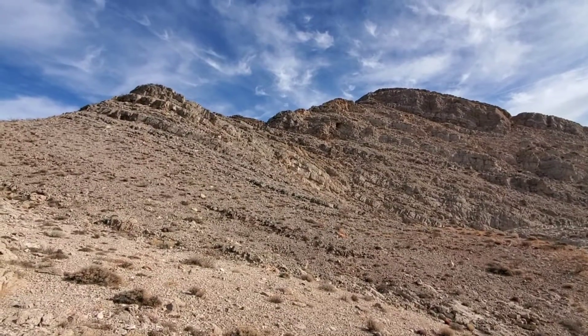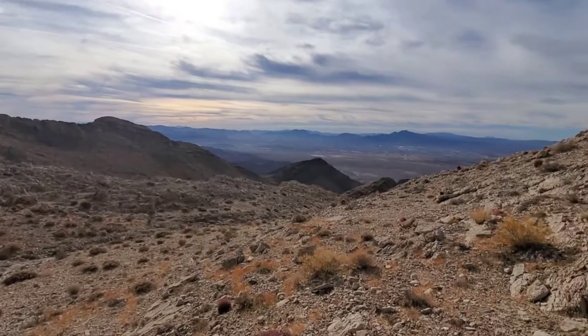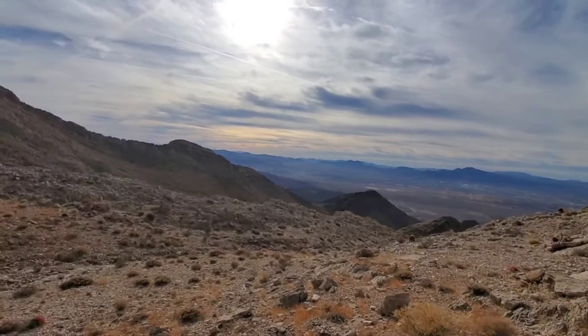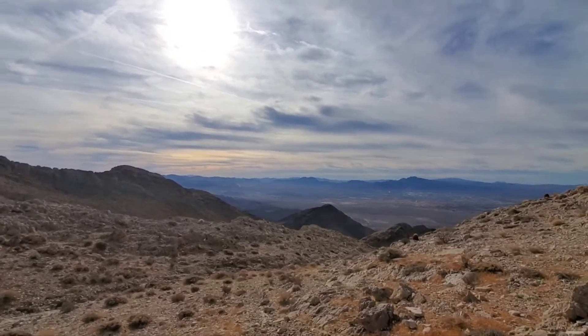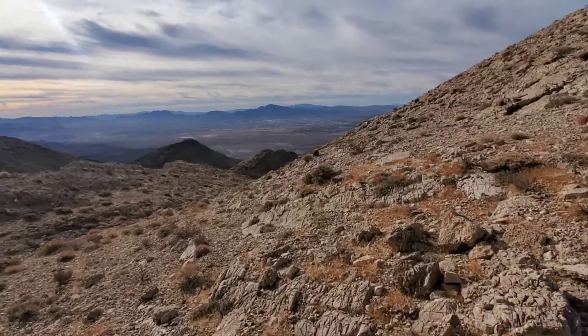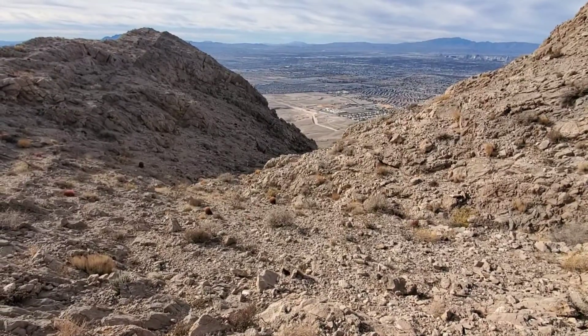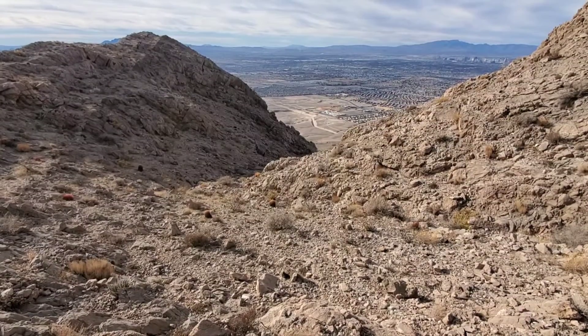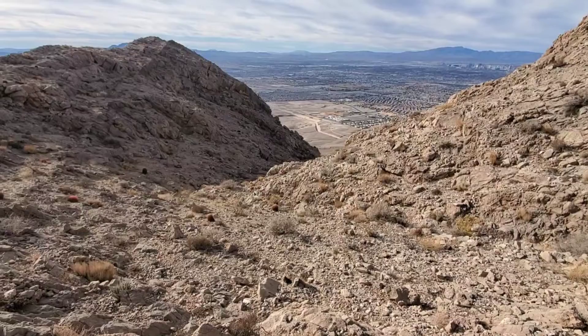Just came down from that ridge above and heading down this small gully here, which is going to turn into a big canyon and then takes me straight down to the road where my car is parked. Now down here — this is where the canyon makes a big hard right and descends on down.